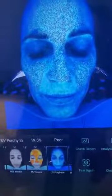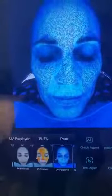Texture of my skin is at 35% — poor. My sweat glands clogged with oil are really poor at 19%, and my pigmentation is at 34%.